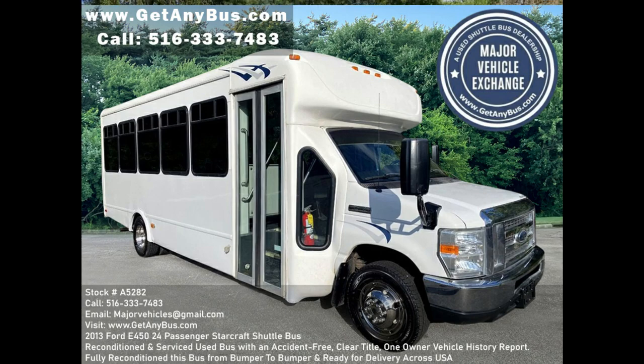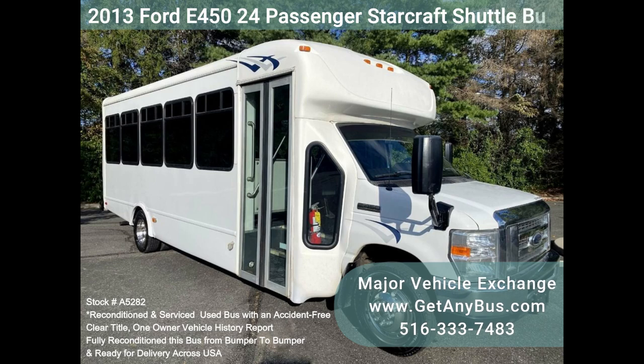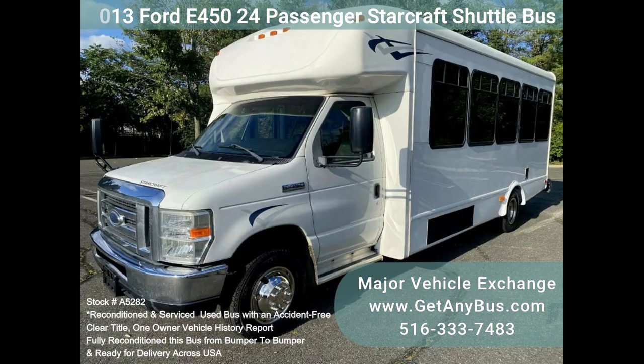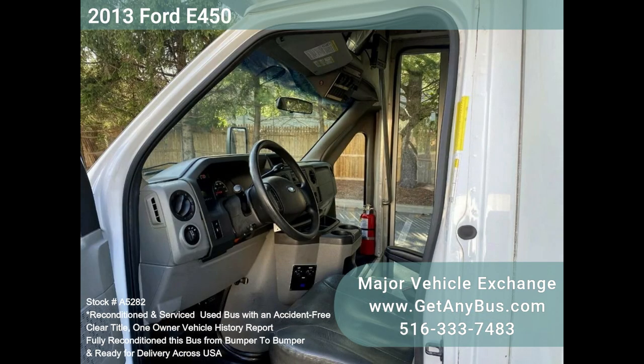Major Vehicle Exchange presents Stock No. A5282: a fleet-maintained 2014 Ford StarCraft E450 24-passenger plus driver shuttle bus with just 97k miles. The 6.8L Ford V10 engine and automatic transmission with overdrive delivers a smooth and reliable ride, getting your group to their destination in complete comfort.